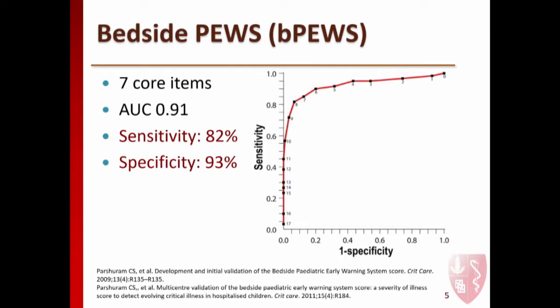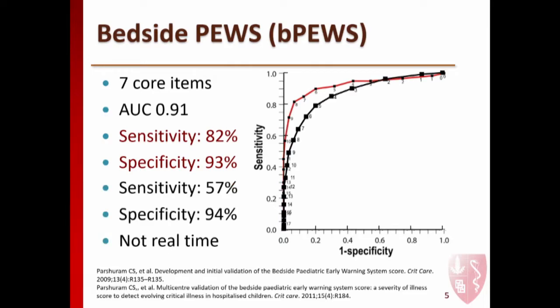The gold standard method is called the bedside PEWS, and when you look at the ROC curve—which measures the trade-off between true positive rate and false positive rate—it actually looks pretty good. But one of the problems is that it was not validated or built using a test set. When you actually go and look at a separate validation set, you see that the sensitivity drops and you end up with a higher false positive rate for the same specificity. It still looks reasonably good—not a bad trade-off between sensitivity and specificity—so we had to ask why we weren't seeing clinicians use it effectively.